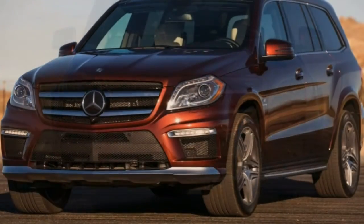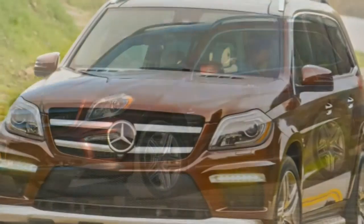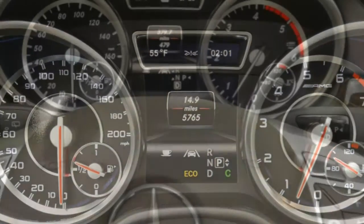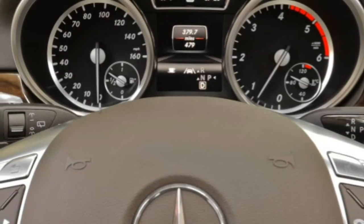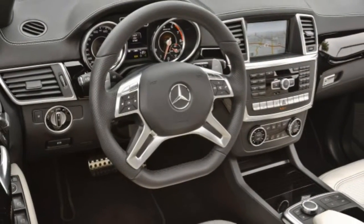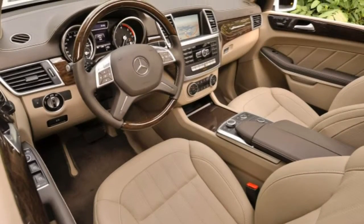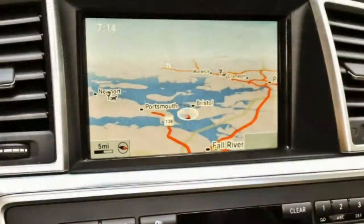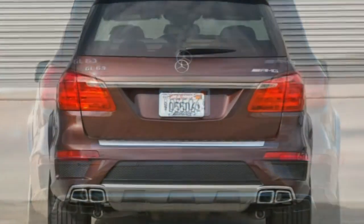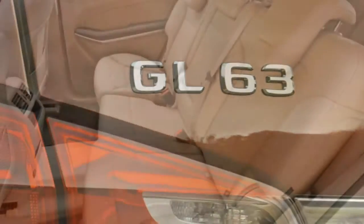The Premium Package for these two models adds power-folding exterior mirrors with driver-side auto-dimming, keyless ignition and entry, power front head restraints, memory settings for the driver and front passenger seats, a power-adjustable steering wheel, heated and cooled cupholders, lighted door sills, multi-color ambient lighting, an auto-dimming rearview mirror, a navigation system, traffic reporting, voice controls, 10GB of digital music storage, an iPod media interface, and satellite radio.